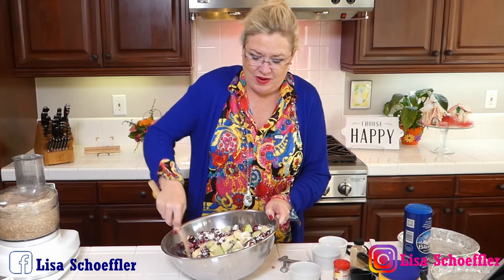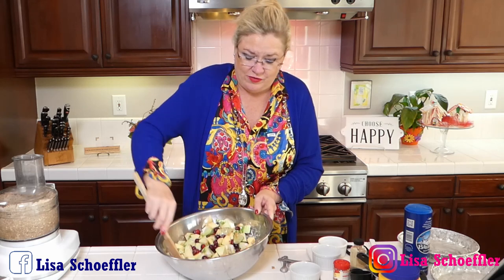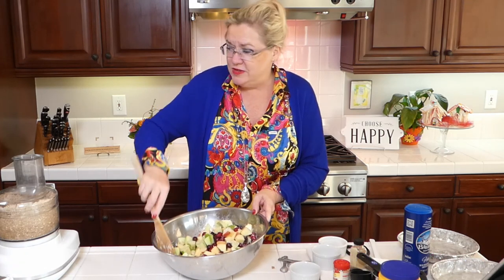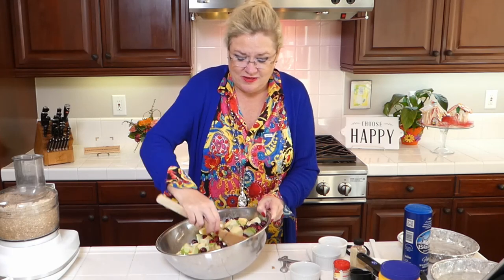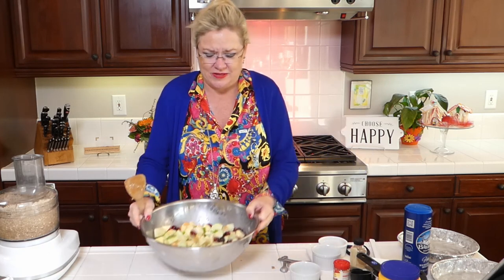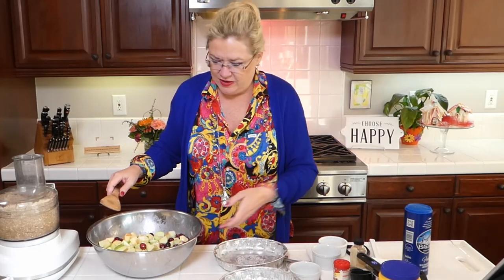Mix this up and we have our beautiful filling for our holiday cobbler. This is also gluten-free if you have gluten-free family members — my favorite oats are those gluten-free oats from Trader Joe's, which is what I used in our topping. Doesn't this look yummy and Christmassy and easy? On Thanksgiving we have a lot of things to make, and this one is going to be done and easy ahead of time. I'm going to split this between our two pans.